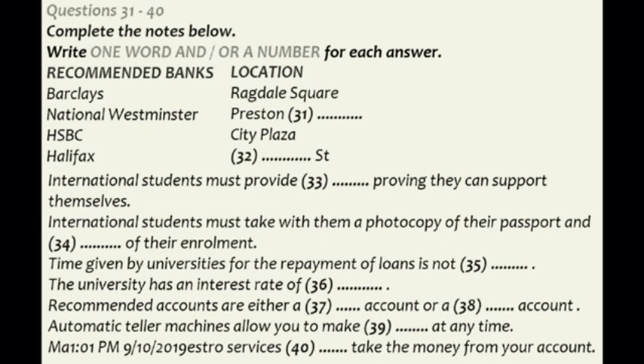I just want to inform international students that not all the services available for resident students will be available to you. As international students, you need to provide documentation stating that you have funds available to see you through the duration of your study. Different banks have different policies, so search out the one that will benefit you the most. You will also need to provide a photocopy of your passport and certification of your enrolment in the university.